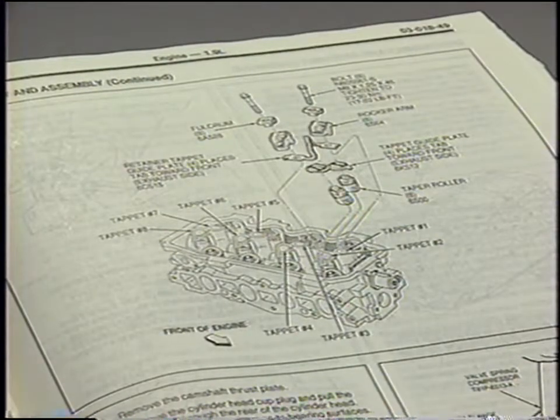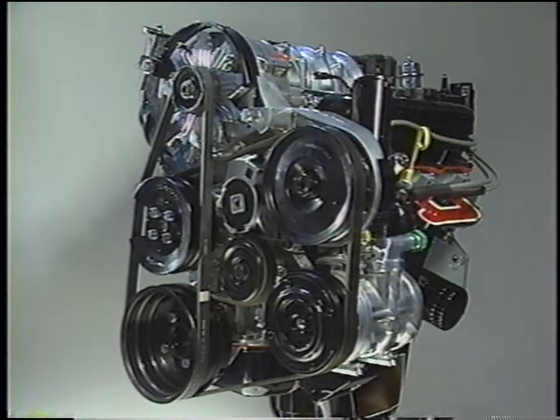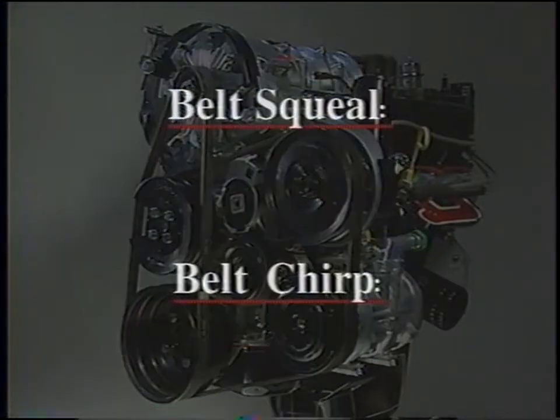The necessary valve train analysis guidelines can be found in the vehicle service manual. Perhaps the most familiar of all engine-related noises are those produced by the front end accessory drive system — the belts and the components they actuate. The two most common belt noises, belt squeal and belt chirp, are relatively easy to detect. Belt squeal is most noticeable on startup and acceleration or when the engine's revved. Belt chirp is present almost all the time.